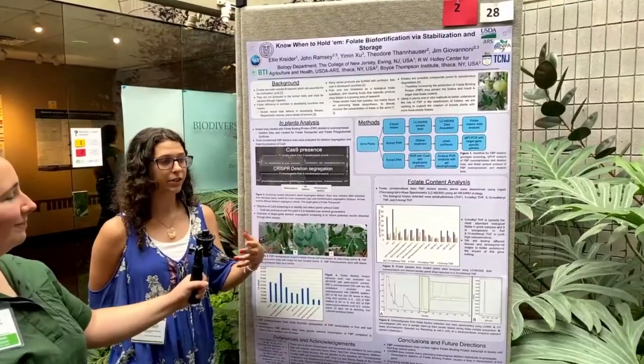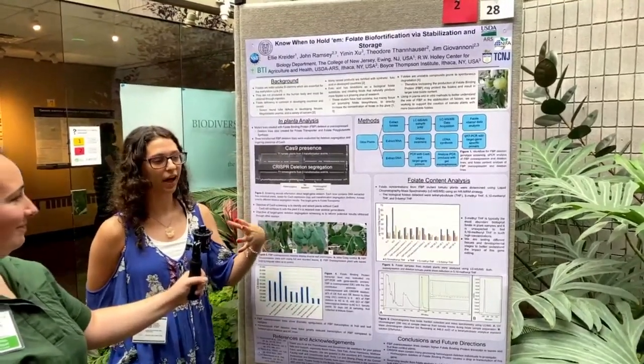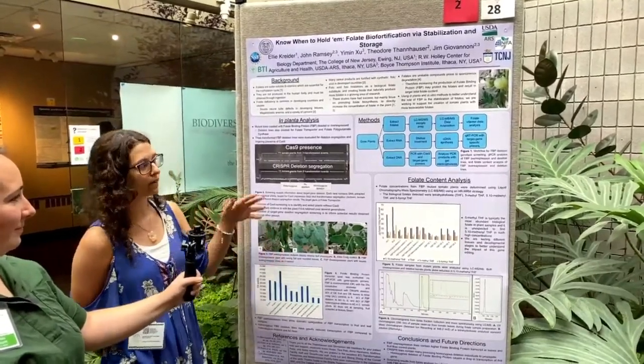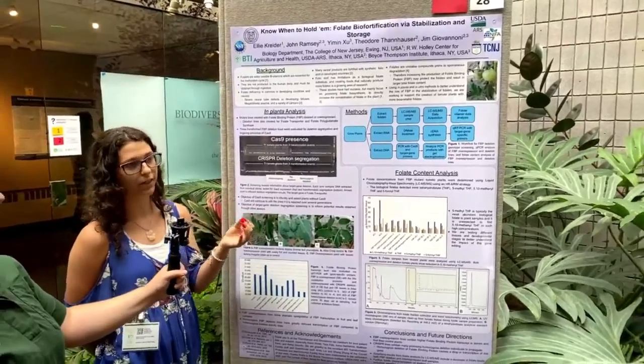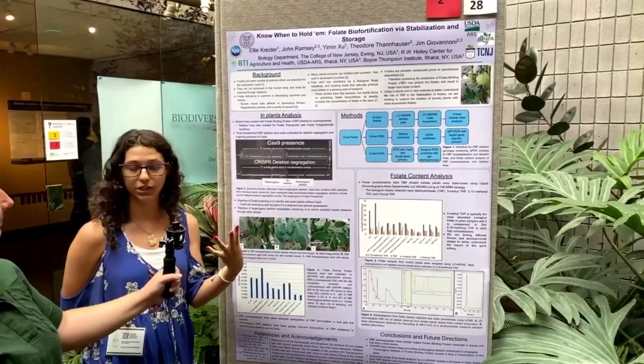Which is a good idea until you get to the part that folates are incredibly unstable in the plant. So how do we make them stick around? This is what this project is focusing on. We're focusing on the stabilization and storage of folates rather than the production, and we're working with folate binding protein, which is one of the primary stabilization genes.